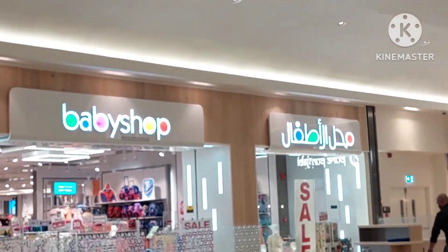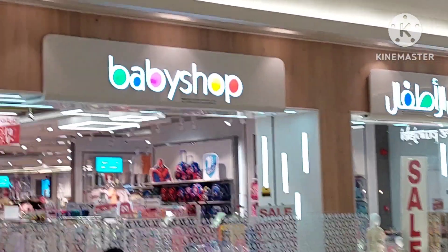Hello everyone, my name is Willi, and today we're in City Center Shore Shore. We're going to go look for Hot Wheels on the first stop — the baby shop. It's our only stop, let's be honest.